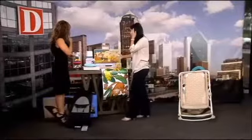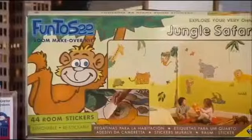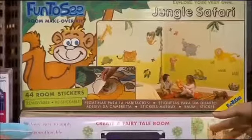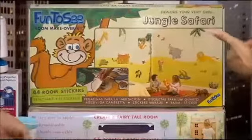For room makeovers — when you want to go from nursery to kids' room — Fun to See has room makeover kits that you can use to decorate the walls and furniture. These are peel and stick, lots of different designs, and the kids can help put them on the walls. They're repositionable and they don't ruin the paint, so it's a great way to transform your room.